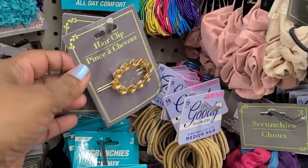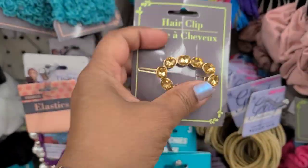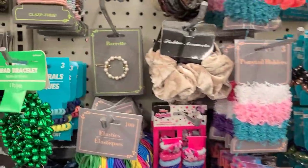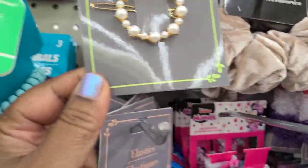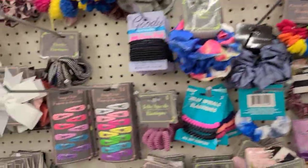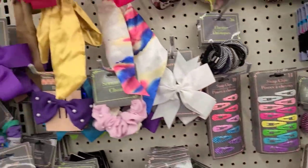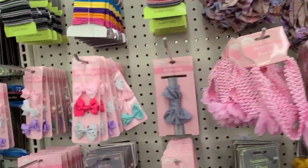They have a beautiful hair clip by Greenbrier — absolutely gorgeous and stunning. They also have a barrette by Greenbrier, plus Goodie brand accessories and a whole bunch of other stuff.